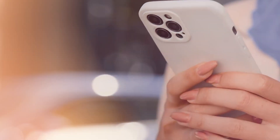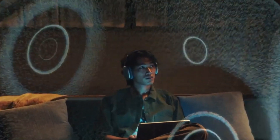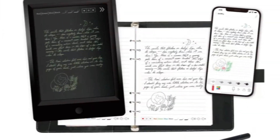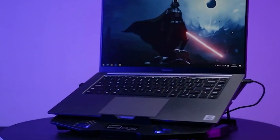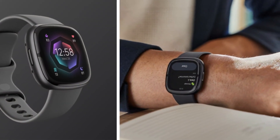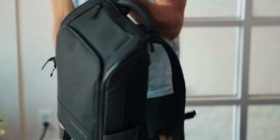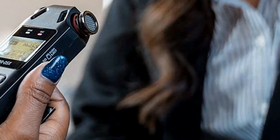Unleashing the Power of Productivity: 12 Most Useful Gadgets for Students. In the fast-paced world of academia, students often find themselves juggling assignments, lectures, and extracurricular activities. To navigate this whirlwind with ease, having the right gadgets at your disposal can make all the difference. Imagine seamlessly transitioning from the lecture hall to the library, equipped with tools that enhance your learning experience and streamline your tasks.